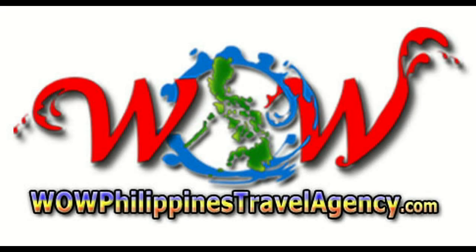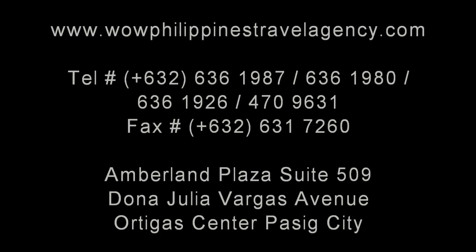WowPhilippinesTravelAgency.com — the name you know with the service you can trust. We're one of the most respected and trusted names in Philippines travel, offering the most complete packages at the best prices, guaranteed.